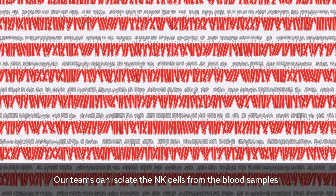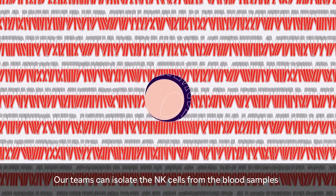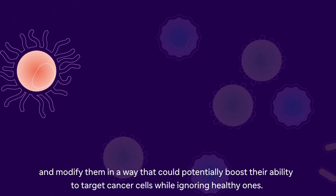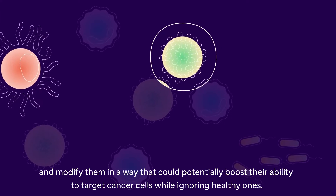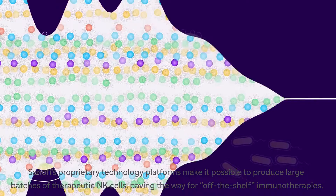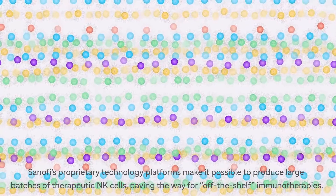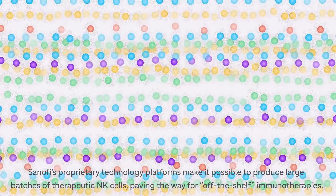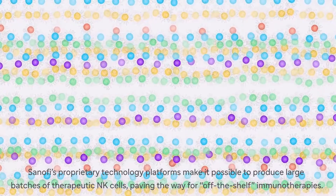Our teams can isolate the NK cells from blood samples and modify them in a way that could potentially boost their ability to target cancer cells, while ignoring healthy ones. Sanofi's proprietary technology platforms make it possible to produce large batches of therapeutic NK cells, paving the way for off-the-shelf immunotherapies.